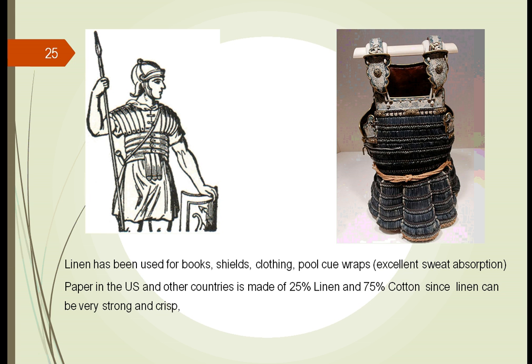We've used linen for many other things since then. We use it as part of our currency — 25% linen and 75% cotton. We use it for paper and for books, including the outer part of books to protect what's inside. It's very popular nowadays as a wrap around pool cues because it absorbs sweat.